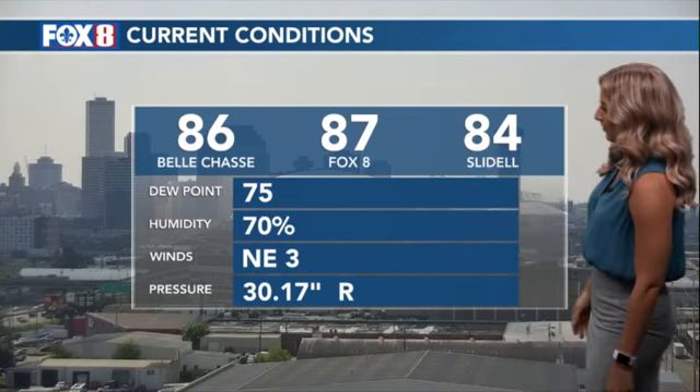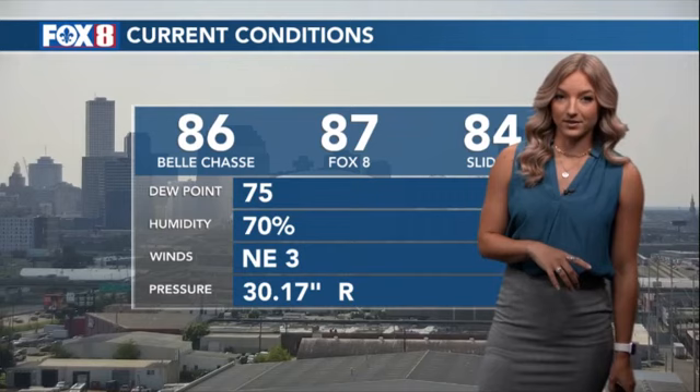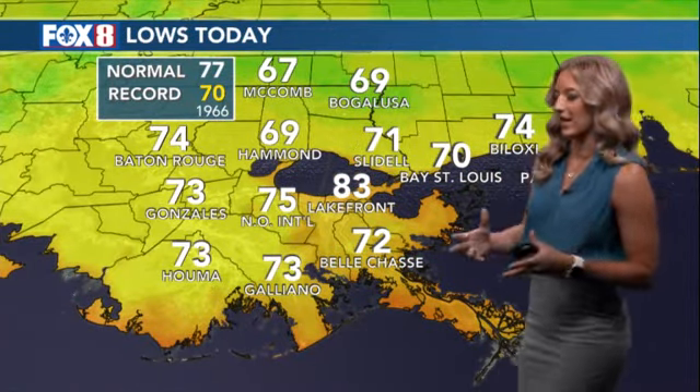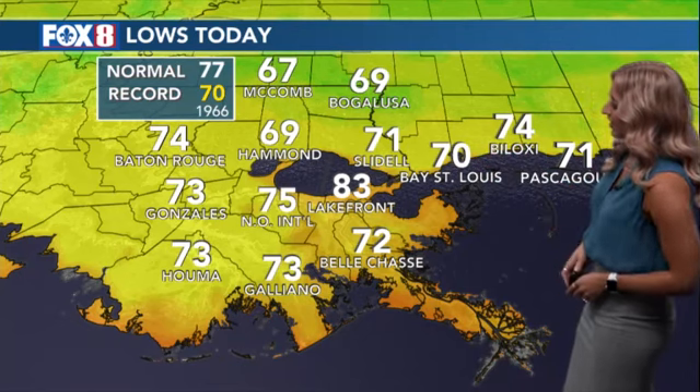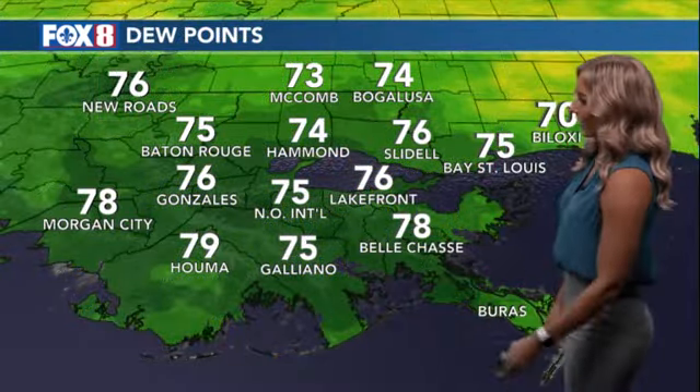Normally dew points are nearing 80 degrees. Temperatures are in the mid to upper 80s for many of us. Those winds from the northeast are what's making it feel a bit better, but they're less than what we were seeing yesterday — we had a nice breeze. Now they're fairly light, but lows today are still not bad. Up on the North Shore we saw some upper 60s, really unseasonably low temperatures, and low 70s down across the South Shore. Some of us even got into the low 70s this morning.